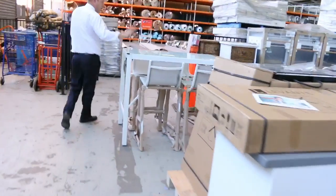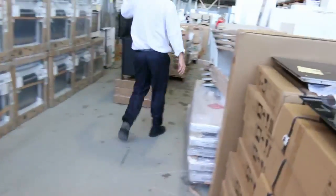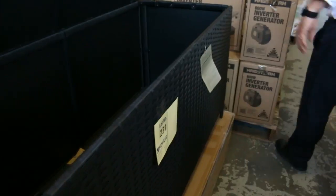A nice big dining setting there, the four-seater dining setting. Moving through — heaps of appliances as well. This is the cushion box for your outdoor setting. Nice unit there. Got some generators that have just come in.